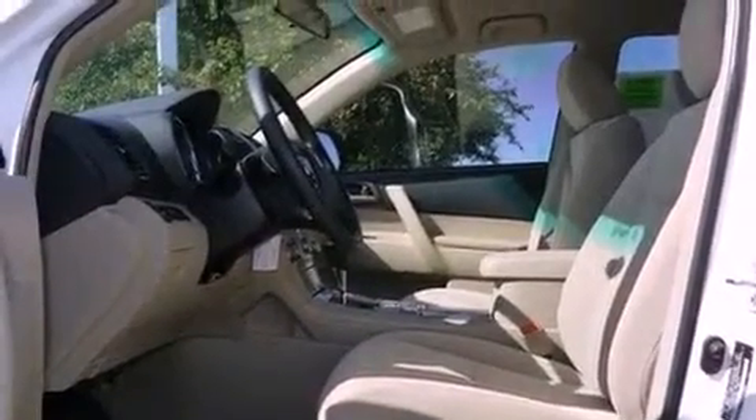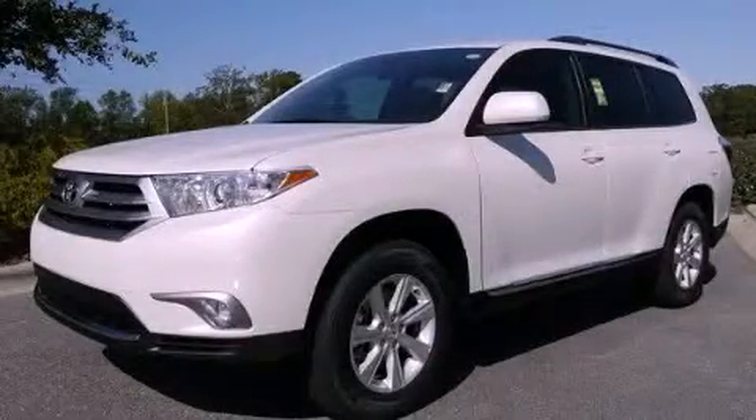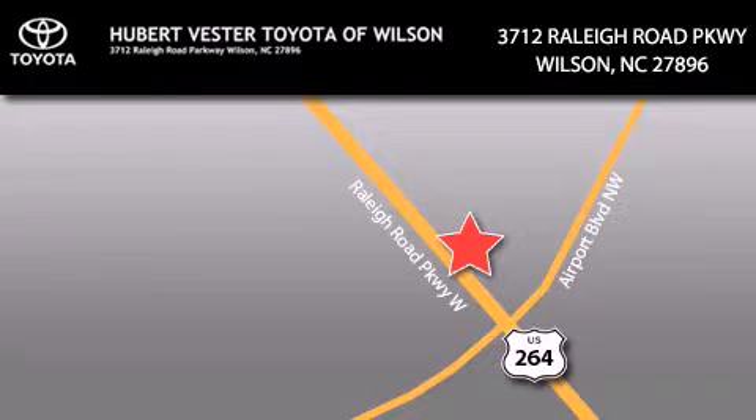This vehicle won't last long at this price. Call and arrange a test drive now. Hubert Vester Toyota is located at 3712 Raleigh Road Parkway in Wilson. Our goal is to exceed all of your expectations to ensure that you'll return for future visits.